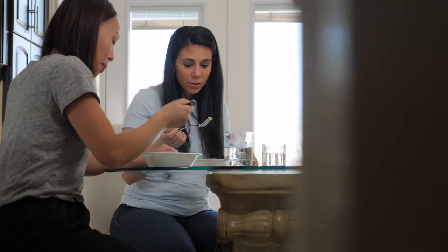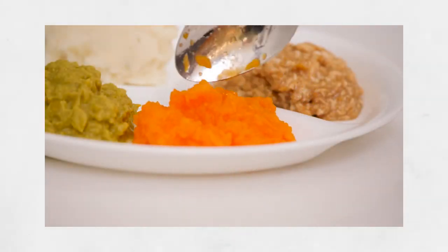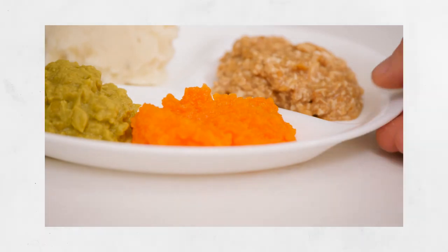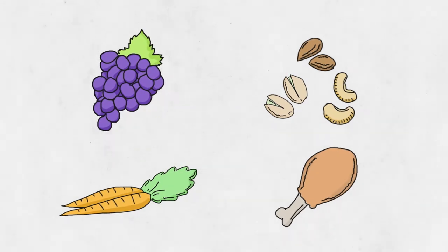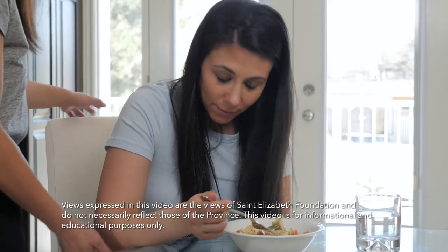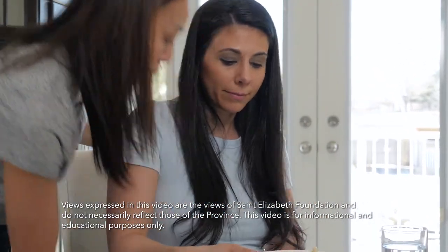Now that you know what to do if someone is choking, let's review how to prevent choking from happening. If the person you're caring for has issues with chewing or swallowing, make sure to follow the recommendations from their medical team on how to prepare their food. It will also be helpful to encourage them to stay away from foods that can increase their risk for choking, like grapes, nuts, tough meats, or raw carrots. Have them sit up straight during mealtimes and encourage them not to talk while they're eating.